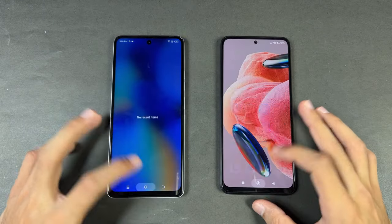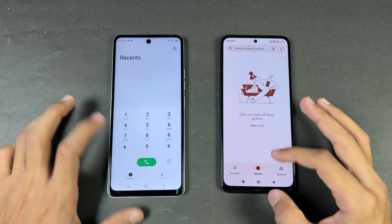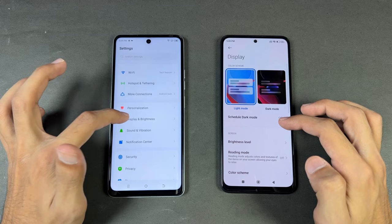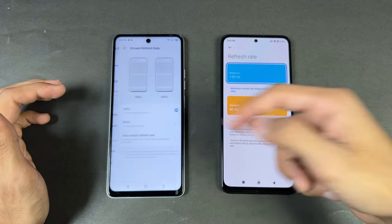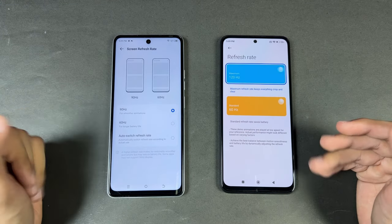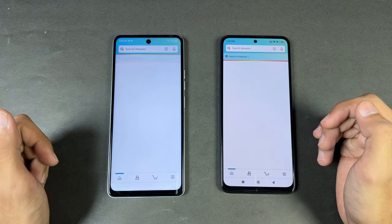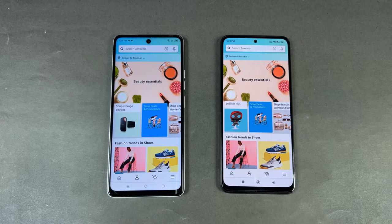Everything is closed in the background — no applications running. The phone dialer is very similar. Now let's open Settings — faster on the Tecno. Going to Display on both phones, we have 120Hz vs 90Hz maximum on the Tecno. There's an auto option, but it's not really optimized, so I prefer 120Hz mode all the time. Now let's open Amazon Shopping — the Tecno is slightly faster.